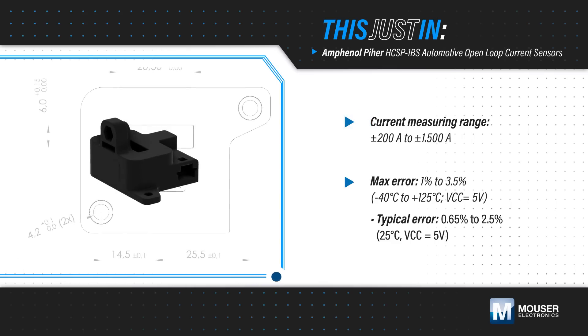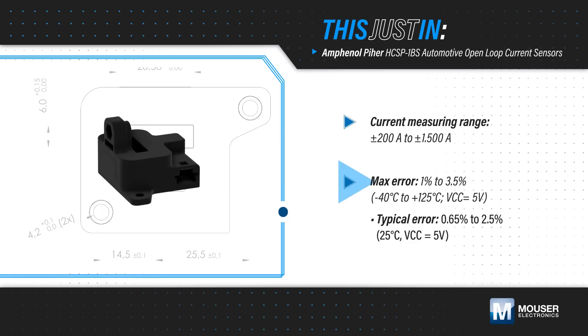The sensors can operate from negative 40 to positive 125 degrees Celsius, with a maximum error of 3.5% over the full temperature range.